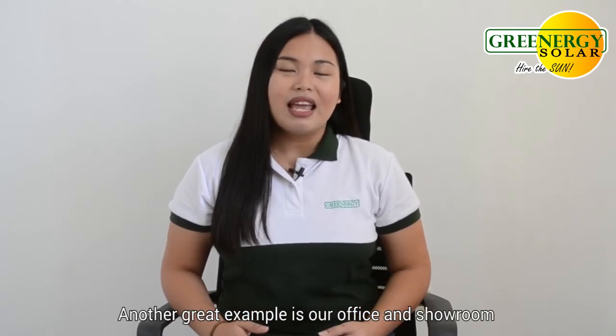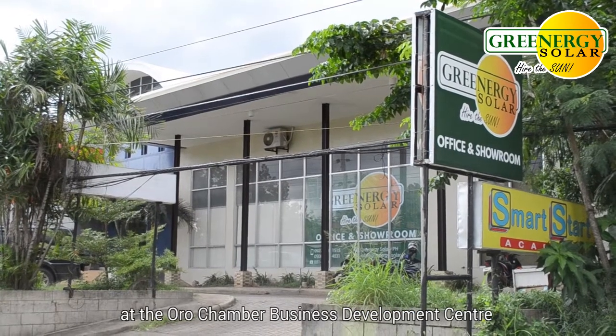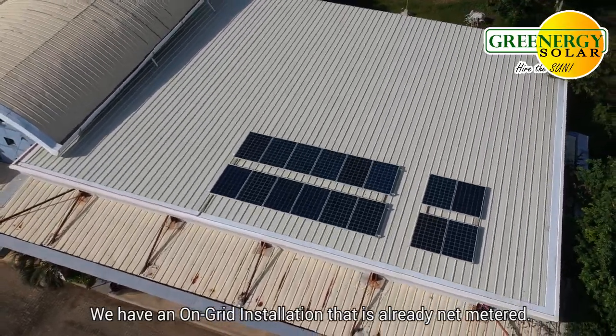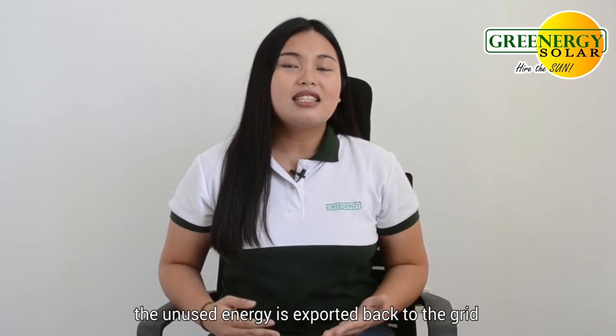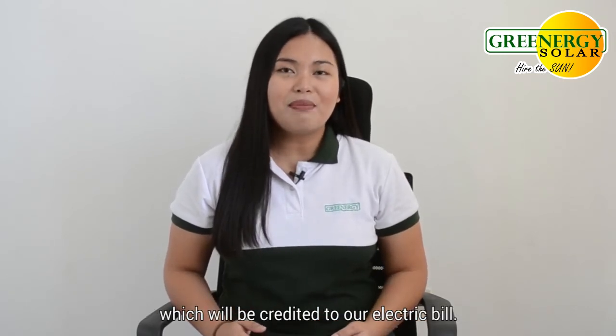Another great example is our office and showroom at the Oro Chamber Business and Development Center in Makapagal Drive here in Cagayan de Oro. We have an on-grid installation that is already net metered. So during the weekends when there are no office hours, the unused energy is exported back to the grid, which will be credited to our monthly bill.